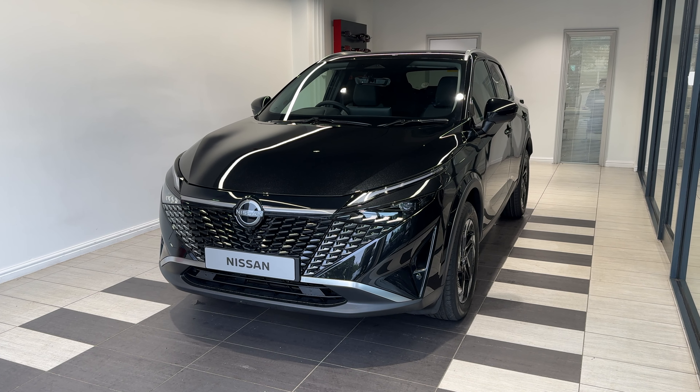Here we are up front. We have LED headlights, front parking sensors and a front camera.